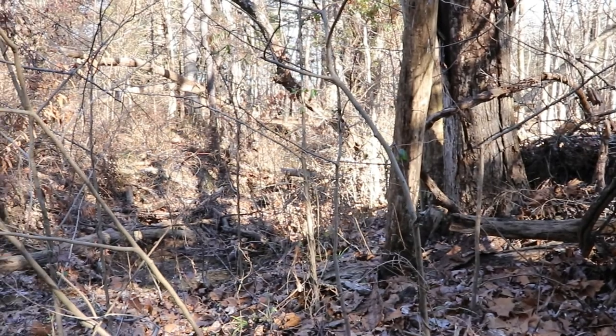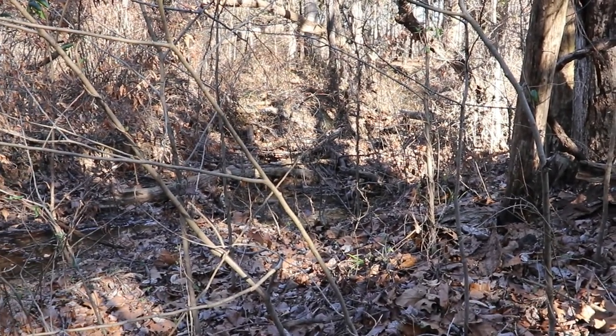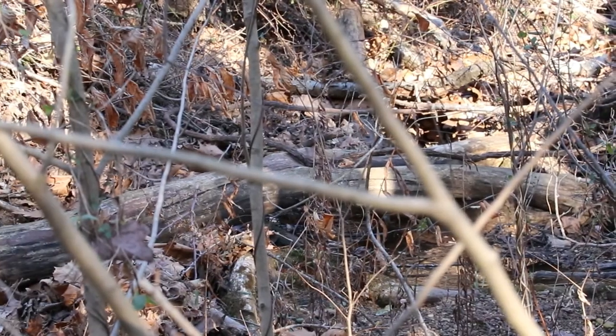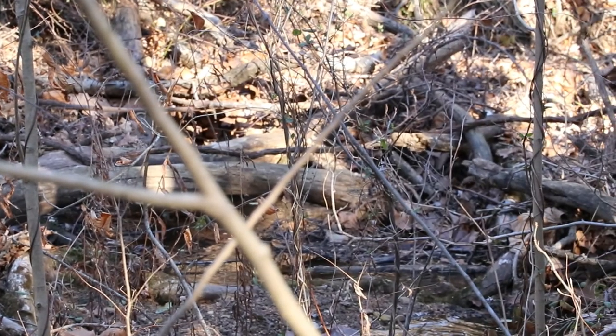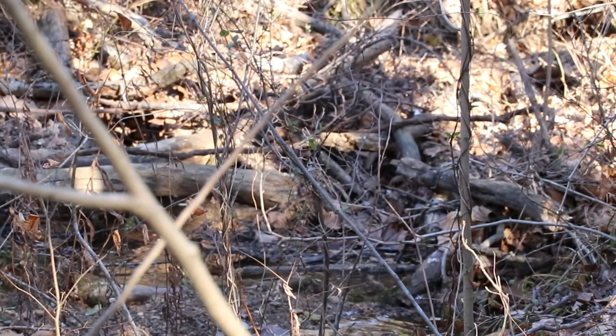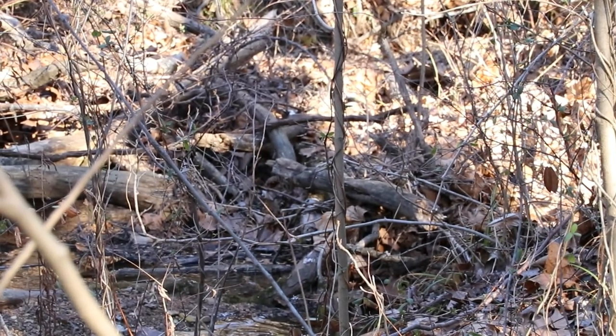Definitely going to have to clean the creek out right there — a bit of that tree is still laying down in there. Let me zoom you in so you can see. Definitely want to pick all that stuff up. It's easier to do it now, a little bit cool yet, and get that out of there before the rainy season starts. That way we won't have any trouble with the bridge down here again.